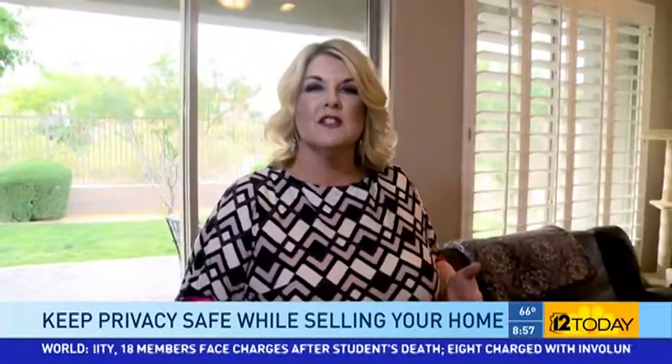After showings, it's important as a homeowner to check and make sure that your home was properly secured. Check all of your windows and doors and make sure that they were properly locked.